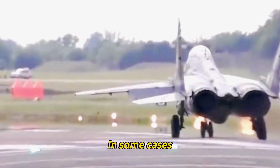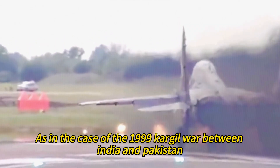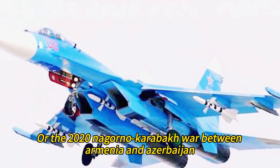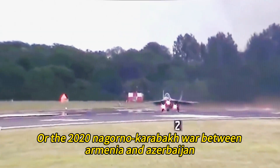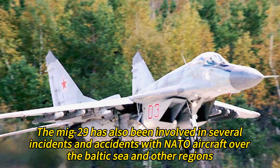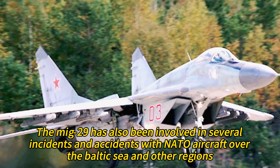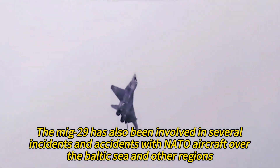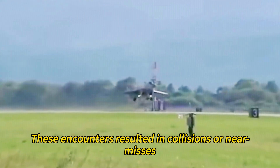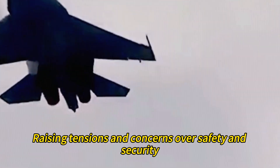In some cases the MiG-29 faced its own kind, as in the 1999 Kargil War between India and Pakistan, or the 2020 Nagorno-Karabakh War between Armenia and Azerbaijan. The MiG-29 has also been involved in several incidents and accidents with NATO aircraft over the Baltic Sea and other regions, where encounters sometimes resulted in collisions or near-misses, raising tensions and concerns over safety and security.